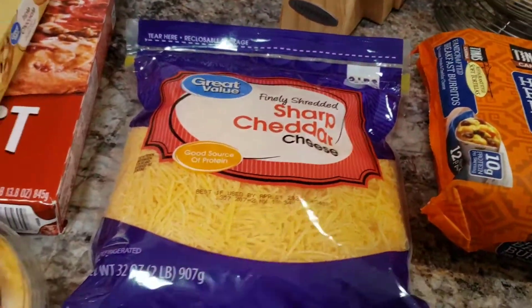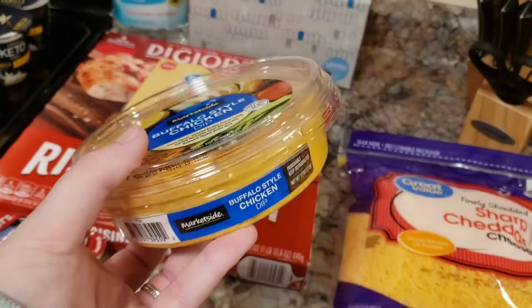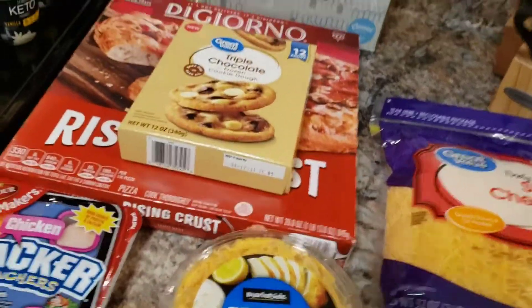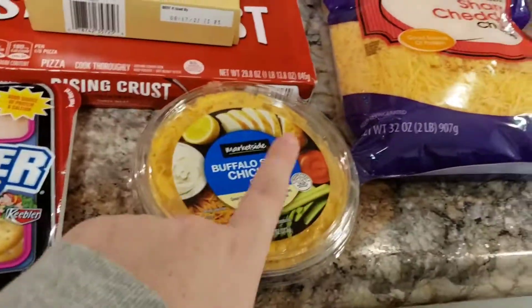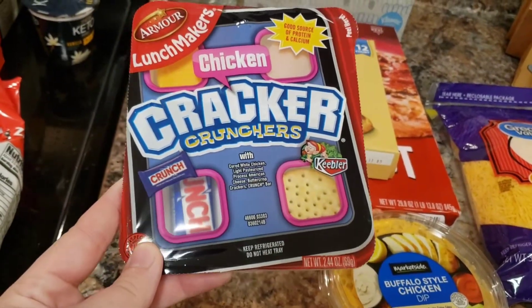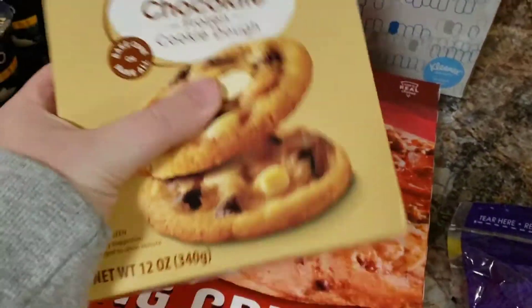Over here I just got another big bag of shredded cheese. I got this buffalo chicken dip because I saw something like this at Aldi the other day and really wanted to try it. It was also kind of keto-friendly. I'm not doing keto but I've been trying a few different low-carb things, so that's kind of a good snack. Then I got one of these to try for Hayden — I don't know if he's going to eat it but I thought it could be a neat little lunchtime snack.